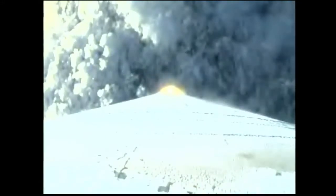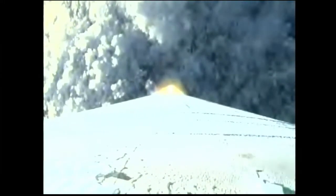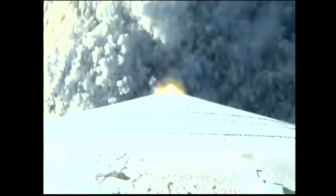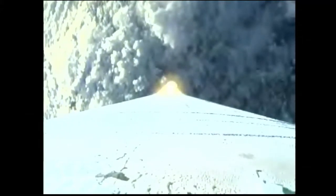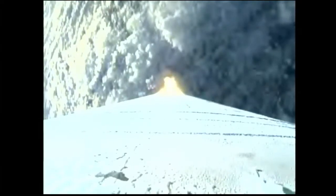Standing by to pass through Mach 1. Mach 1. And approaching maximum dynamic pressure. Continue to look good.